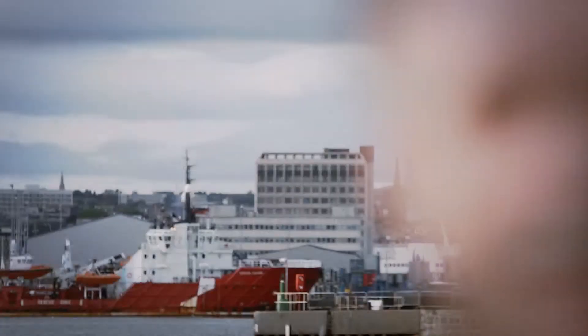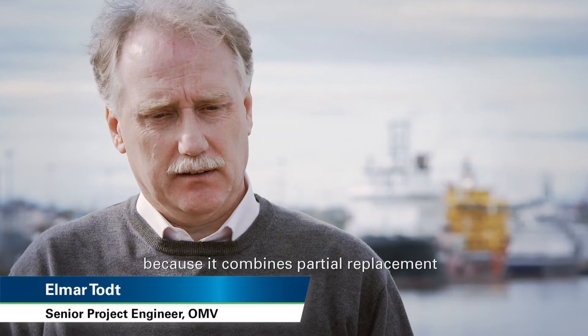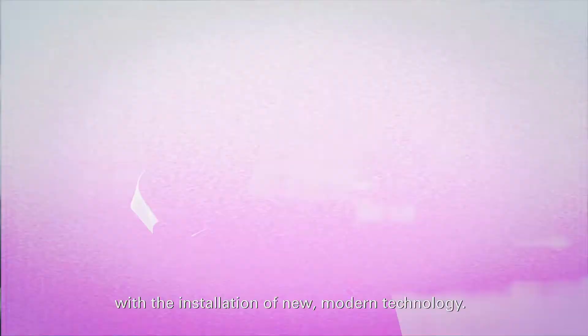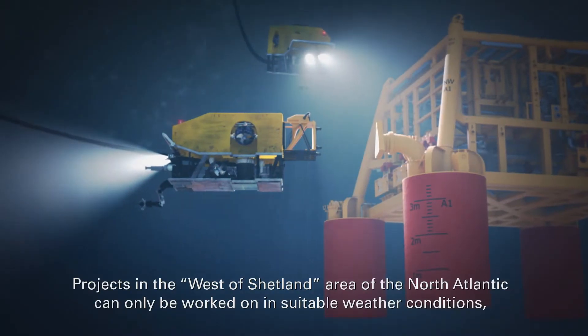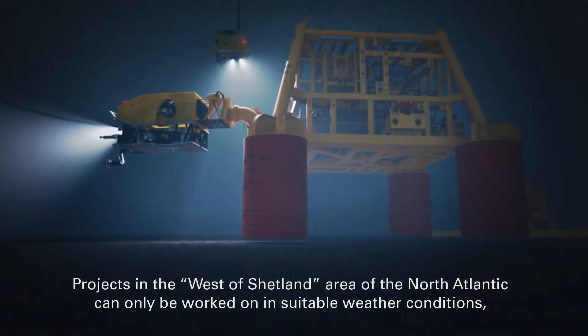Elmar Todt is one of the team working to ensure that this infrastructure, installed as far down as 500 meters underwater, will run perfectly for the next 25 years. The high complexity of the project is due to the fact that 20-year-old infrastructure is being exchanged and new, modern technology is installed. A project in the North Atlantic, west of Shetland, is especially challenging because it can only be worked when weather conditions are suitable.